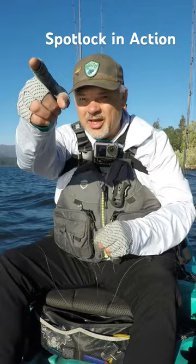You can see we've got a pretty decent wind blowing at us, some waves coming at us, and it's holding us right where we're at. That's the advantage of spot lock.